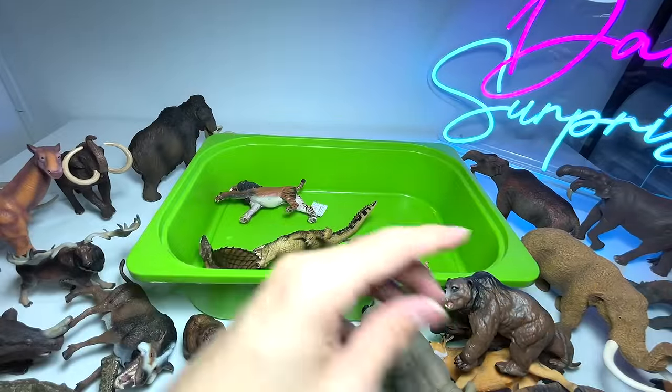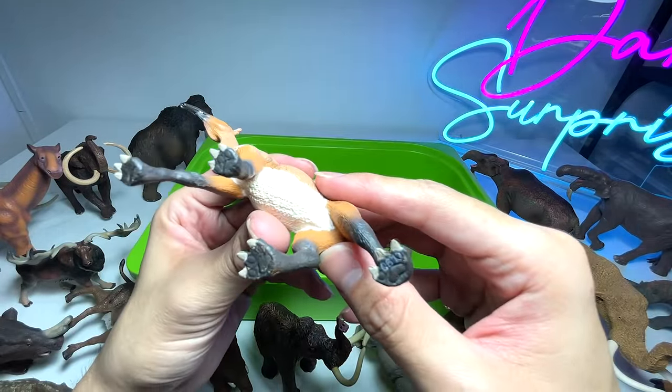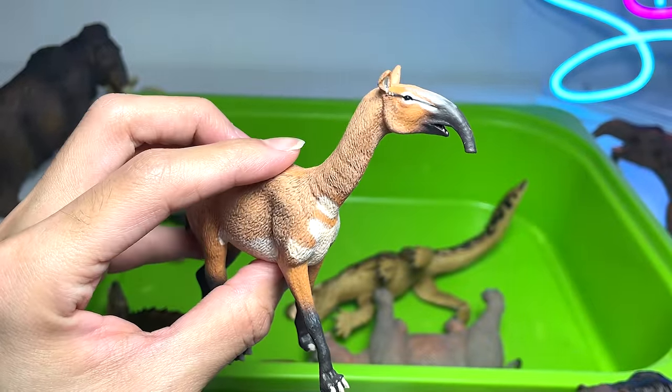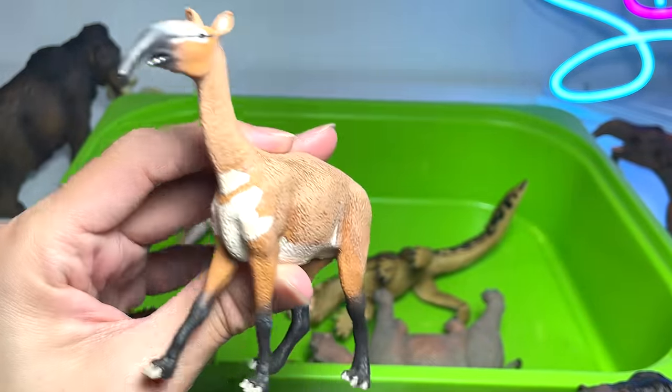This is known as a Macrauchenia — I can't pronounce it perfectly. It looks like a modern-day giraffe mix, possibly. A very cool animal; the nostrils are really significant.